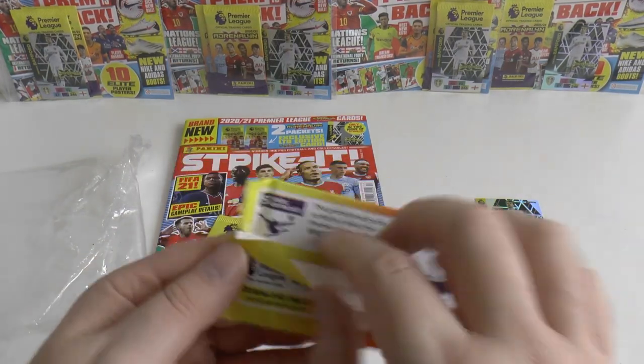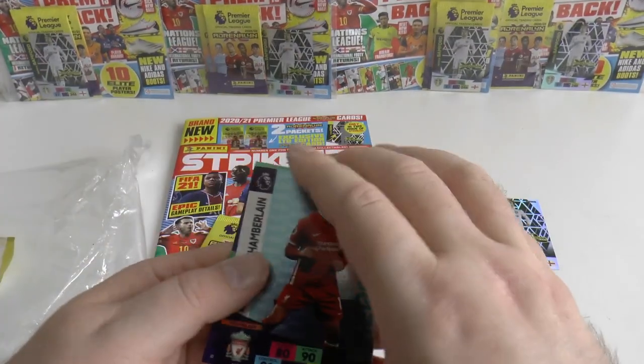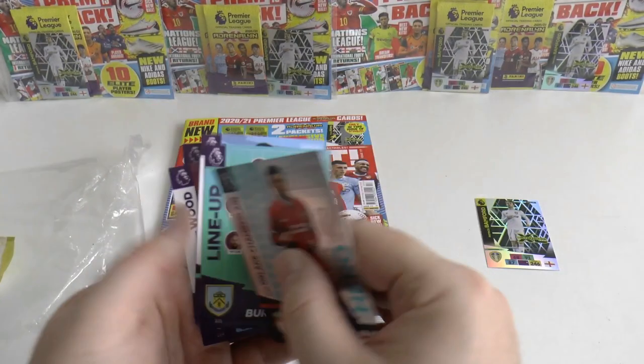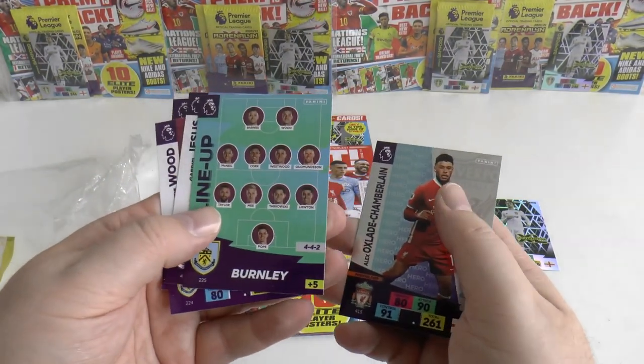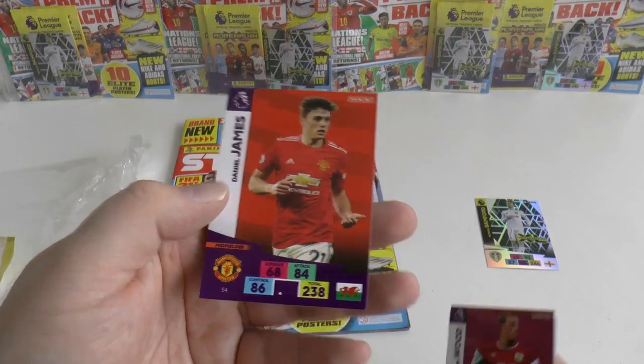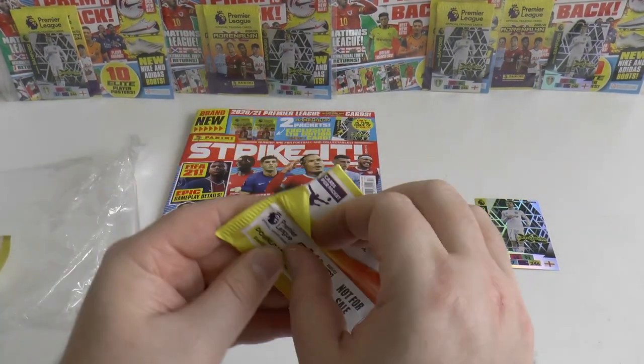Let's have a look at these promotional ones. These look like the ones from the big club starter packs. You've got Oxlade-Chamberlain Hero, a Burnley line-up, Gabriel Jesus, Chris Wood, and DJ of Manchester United in that first pack.